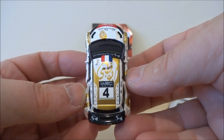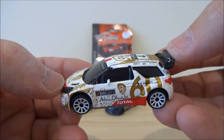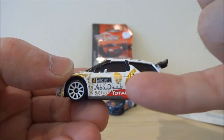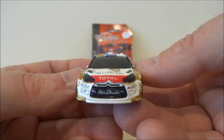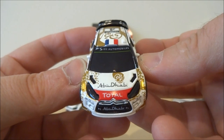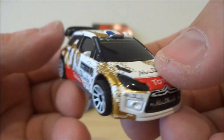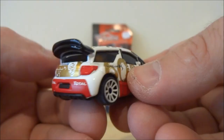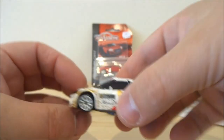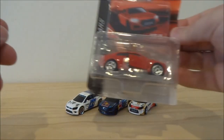They've gone all out on these graphics — absolutely stunning. It's even got the WRC 2015 logo on there. These are licensed cars — Majorette doesn't do a whole lot of fantasy cars; they do make some, but these licensed vehicles are just stunning. That's probably why you do pay a little bit more for these.